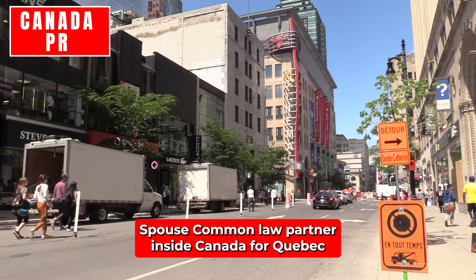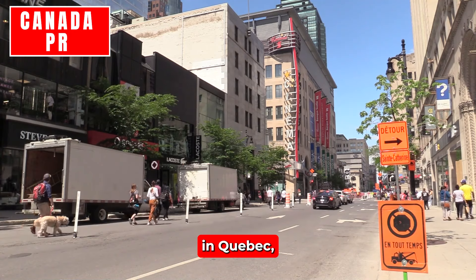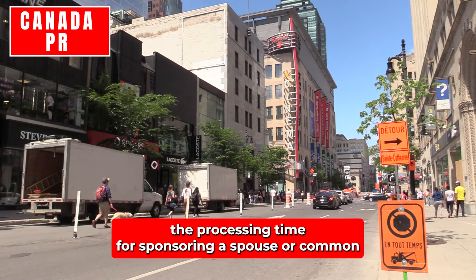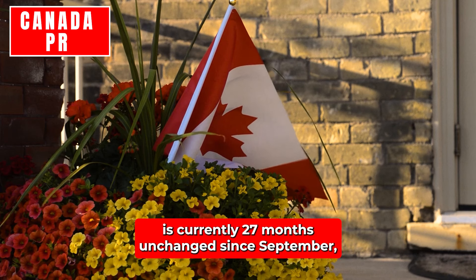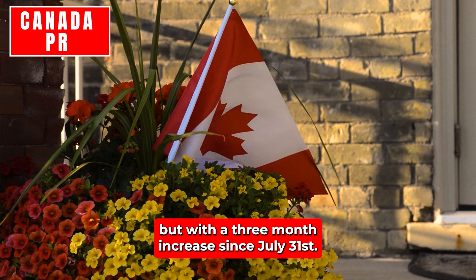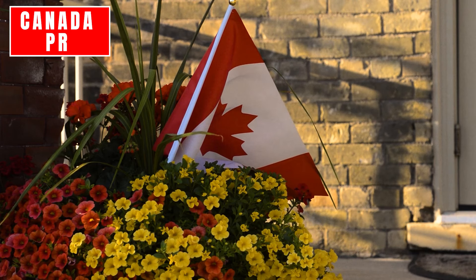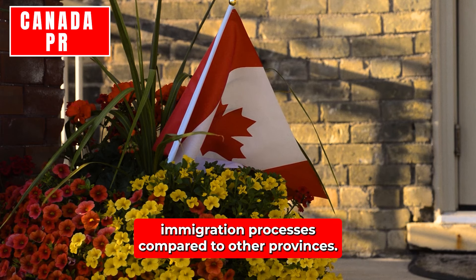Spouse or Common Law Partner – Inside Canada (Quebec): In Quebec, the processing time for sponsoring a spouse or common law partner from inside Canada is currently 27 months, unchanged since September, but with a three-month increase since July 31st. This substantial increase emphasizes the complexity of Quebec's immigration processes compared to other provinces.